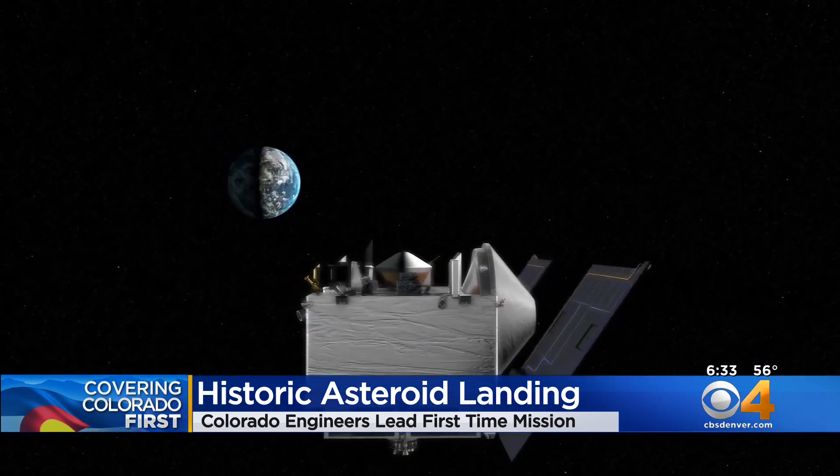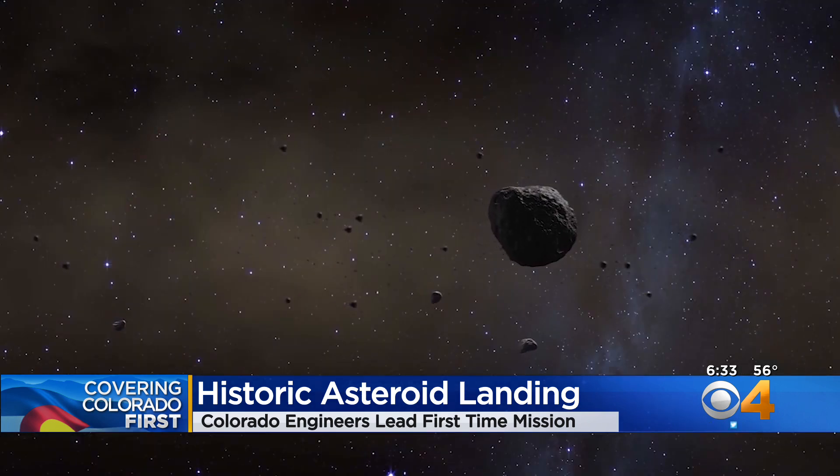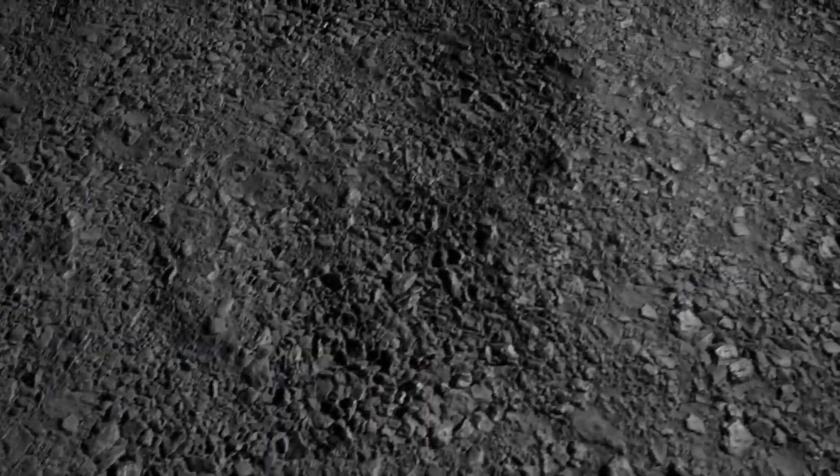Scientists believe that Bennu broke off from a much larger asteroid. Did these rocks with these highly complex chemicals actually seed our solar system that now turned into the Earth full of life?